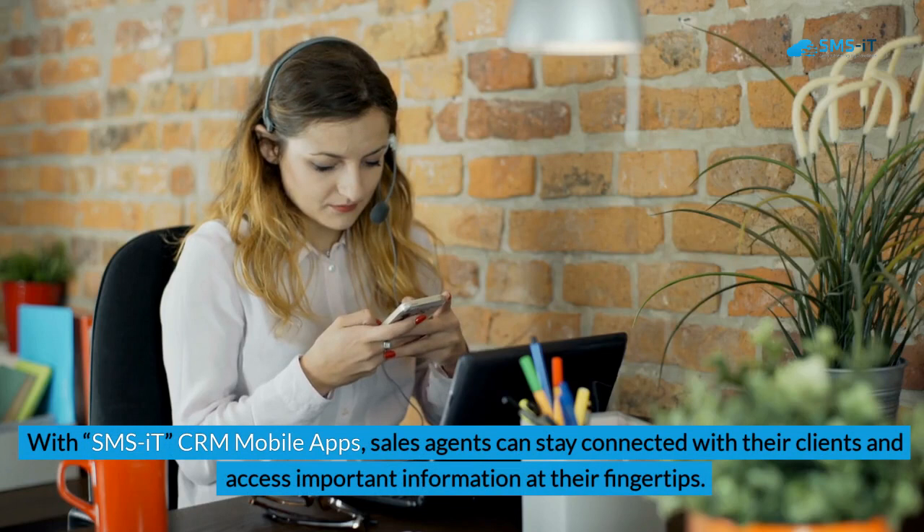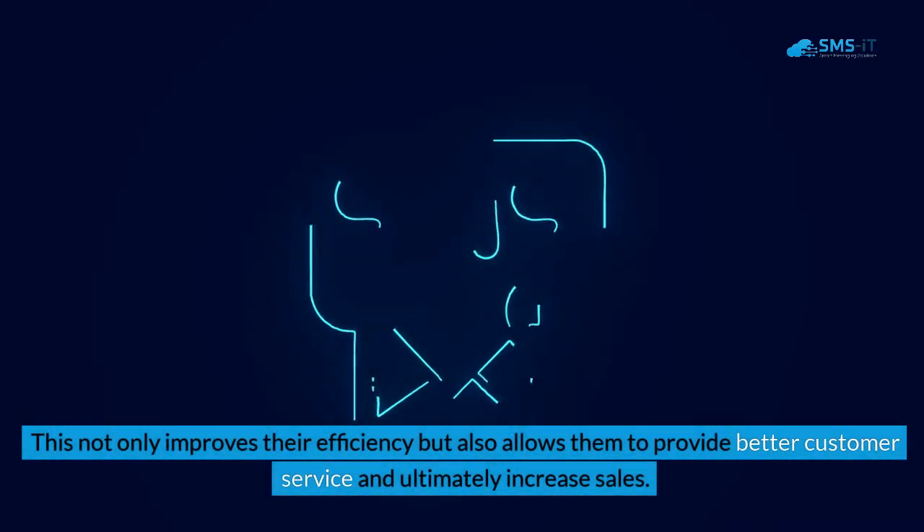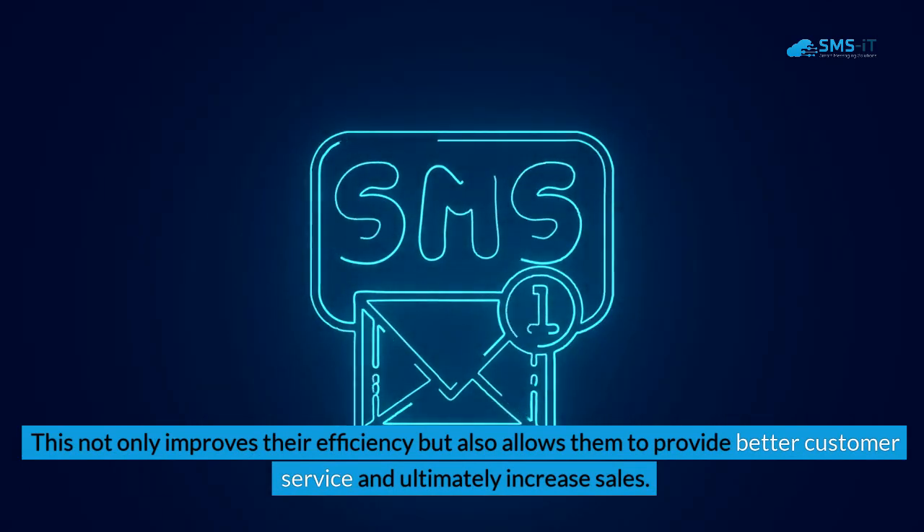With SMS IT CRM mobile apps, sales agents can stay connected with their clients and access important information at their fingertips. This not only improves their efficiency but also allows them to provide better customer service and ultimately increase sales.